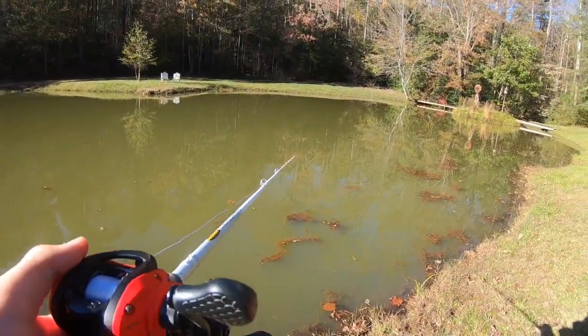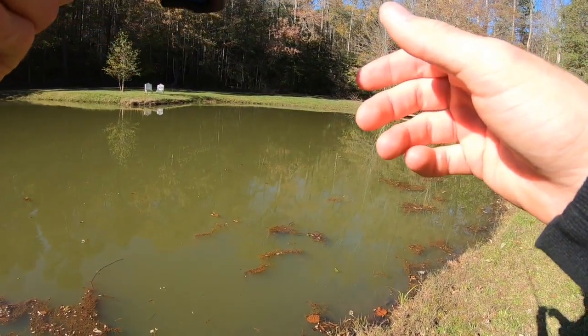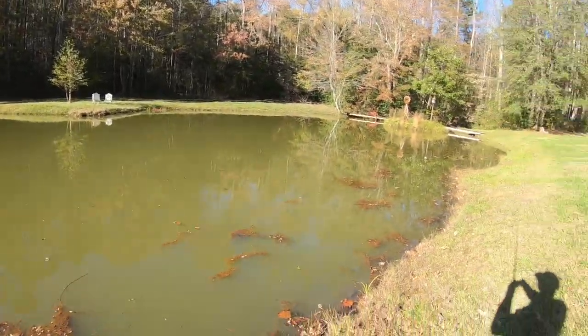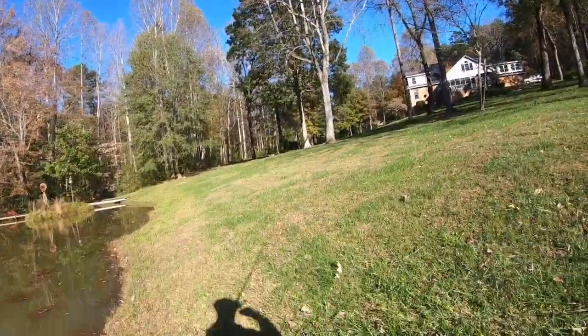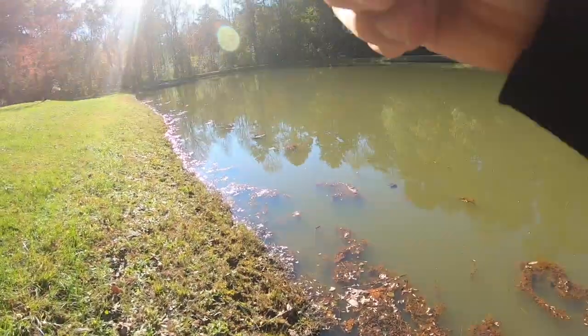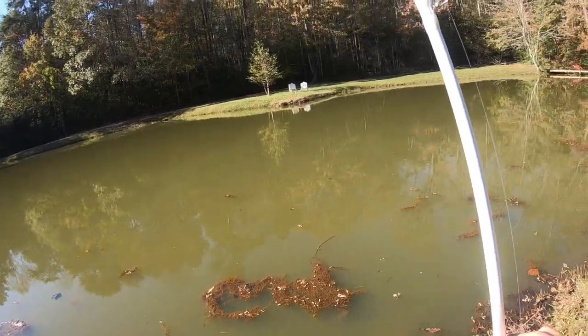Could it happen first cast? Oh my goodness — I pulled it out of his mouth on the first cast! Oh no way.